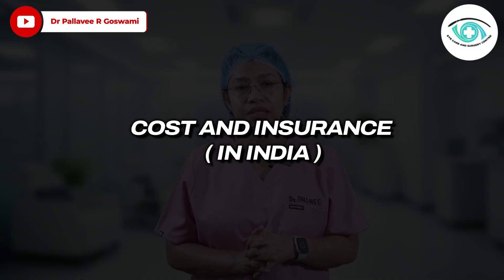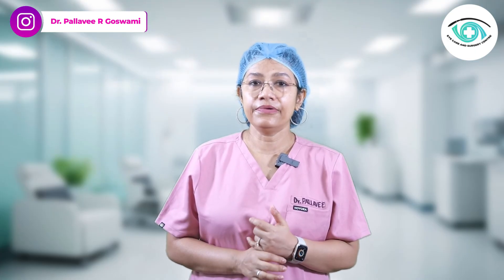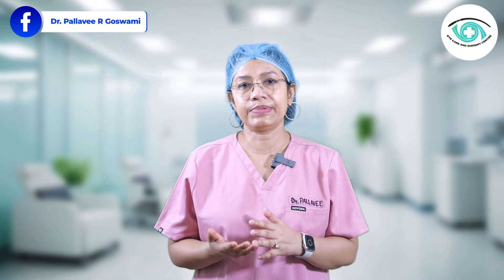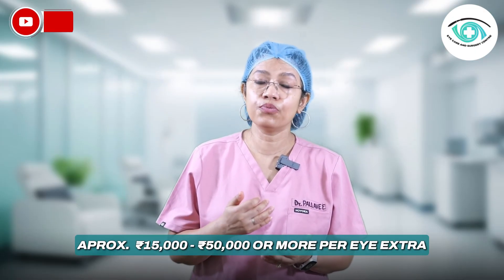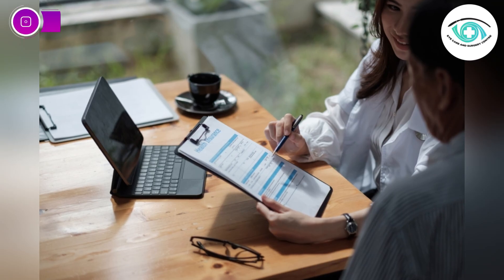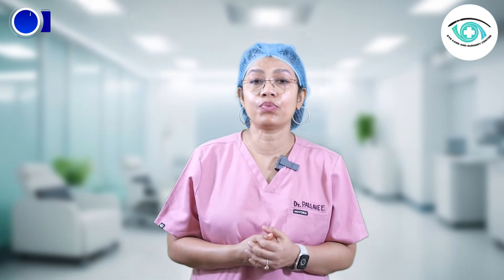Now, regarding cost and insurance in India — monofocal lenses are usually covered under insurance and government schemes. But multifocal, toric, and EDOF lenses are typically considered premium options and may involve out-of-pocket expenses ranging anywhere from ₹15,000 to ₹50,000 or even more per eye. Make sure to check with your hospital and insurance company about coverage and reimbursements before surgery. Remember, this is a one-time investment for your vision, so choose wisely.